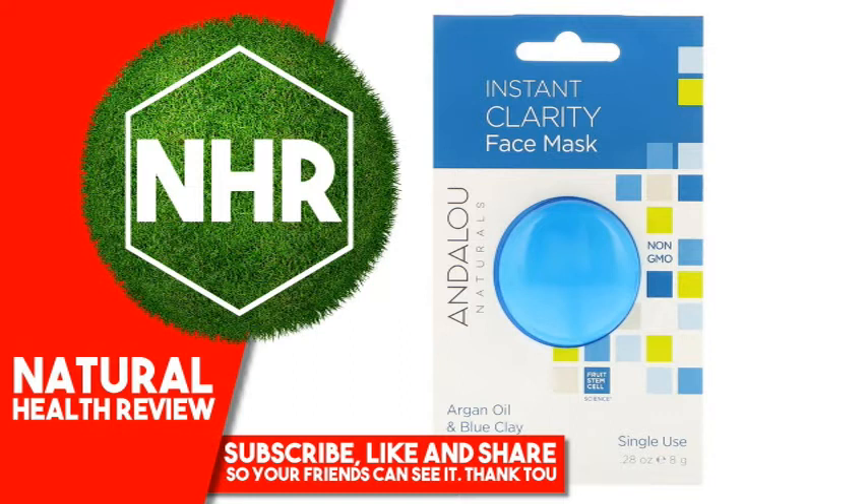Fruit Stem Cell Science, Nourishing Argon Oil, and Blue Clay instantly begin to purify and detoxify clogged pores, soothe inflammation, neutralize bacteria, and speed healing for a clean, clear complexion.